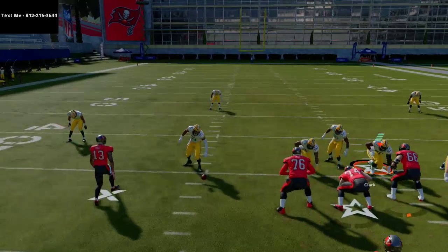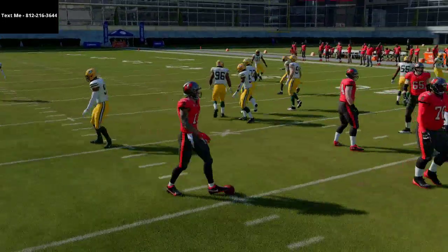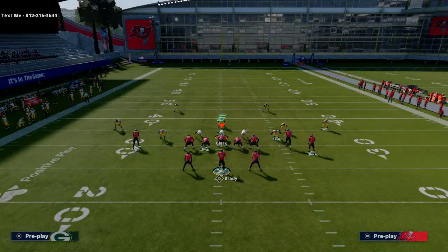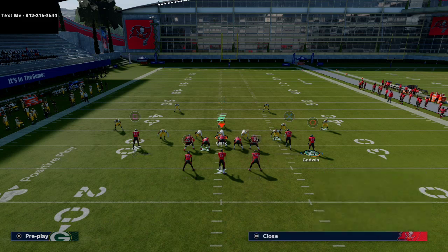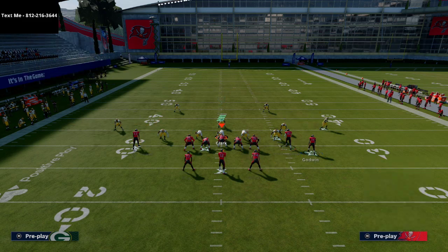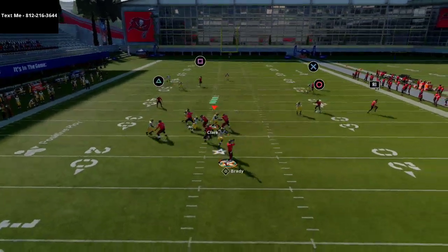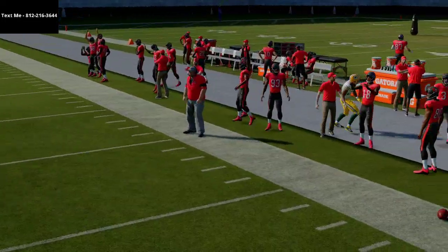Before running this play, make sure you run it to the wide side of the field — not the left side. Running to the wide side gives Gronkowski's corner route a lot more space. I like to motion Godwin to the right and snap it, and you'll notice this corner route to Gronk does a really good job getting separation against zone.